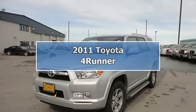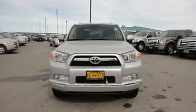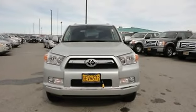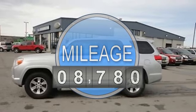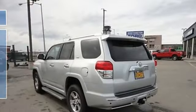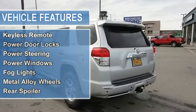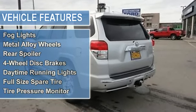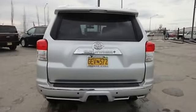2011 Toyota 4Runner SR5. This vehicle features the following equipment: automatic four-liter six-cylinder 270 HP engine, passenger front airbag, side impact airbag, cruise control, keyless remote, power door locks, power steering, power windows, fog lights, metal alloy wheels, rear spoiler, and four-wheel disc brakes.